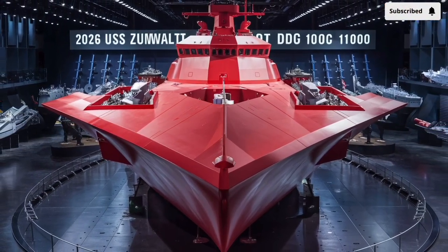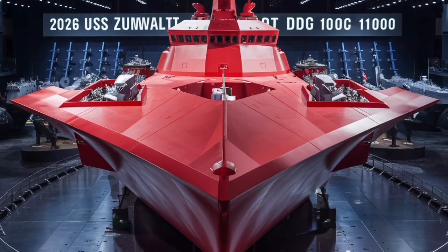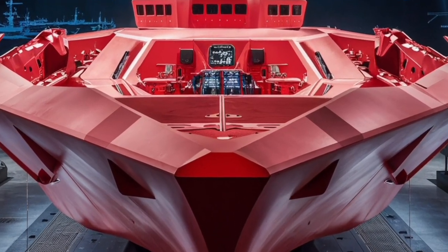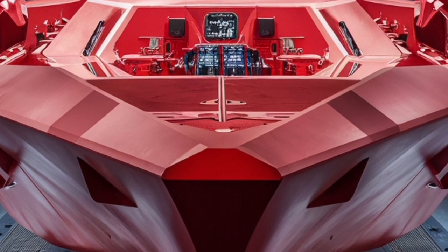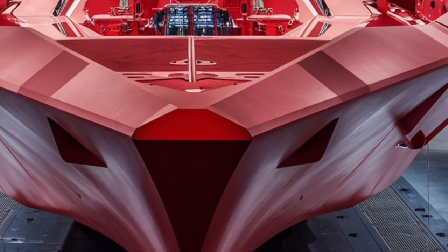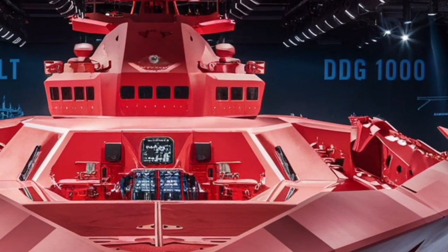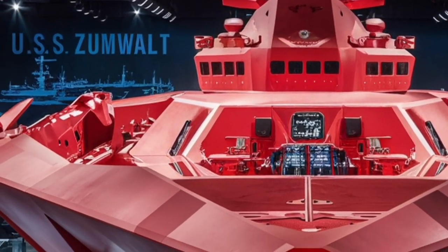This isn't just a statistic to brag about — it directly feeds into the ship's versatility. With that much power available, the Zumwalt can support advanced weapon systems, radar arrays, and communications gear, while still having enough reserve energy to potentially handle future technologies such as rail guns and directed energy weapons like lasers. Many warships today are limited by onboard energy generation, but the Zumwalt was built with the future in mind, ensuring it remains relevant for decades.